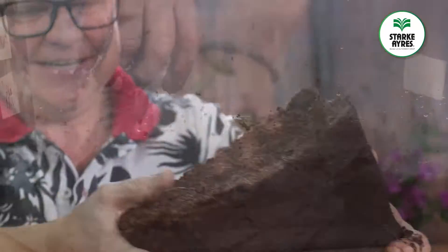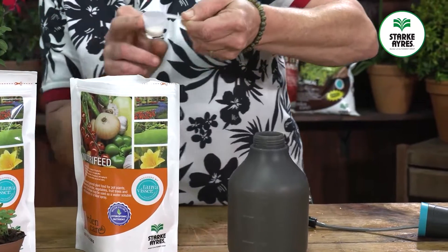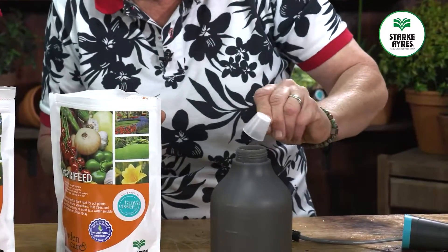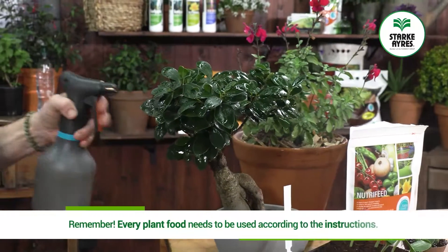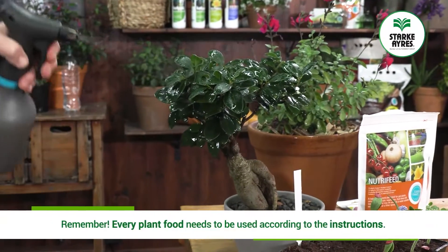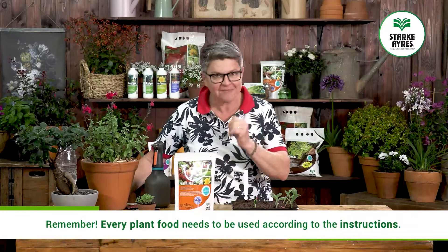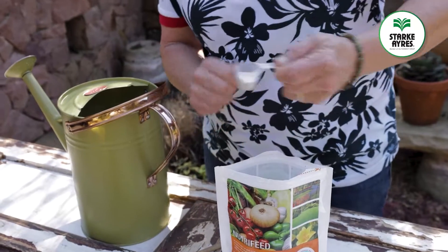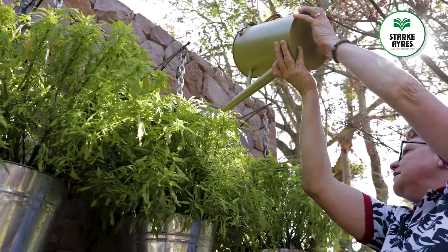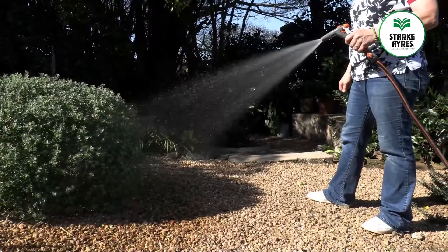There you go folks — a very versatile plant food, full of macro and micronutrients. NutriFeed can be used in so many different ways. Remember, every plant food needs to be used according to the instructions — whether it says once every two weeks or once every five days, you have to follow them. If you do this, I know you will have a great garden, great plants, and that makes you a happy gardener.